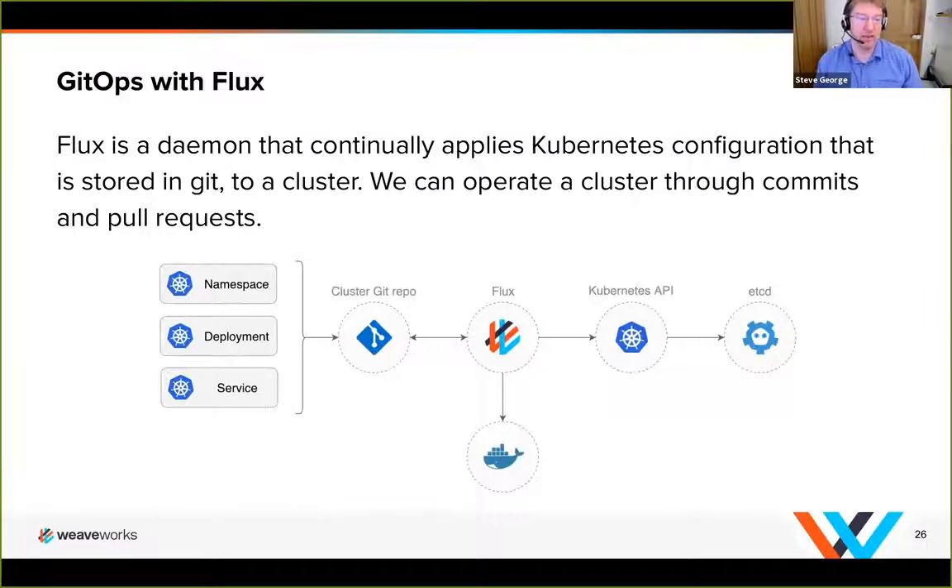What we're specifically dealing with for deployment is a different configuration repo. This repo has the configuration for the individual service and how it will operate within the Kubernetes execution environment. In the configuration repo we define all the namespaces, the deployment, the service description — everything needed to do a kubectl apply for this service. The Flux agent pulls from two areas: first it pulls from the configuration repo, and then it also pulls the Docker container, looking for new versions of containers as defined in the configuration repo. Whenever it sees a new version, it applies that to the Kubernetes API.